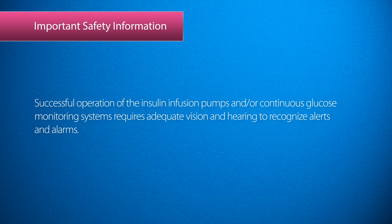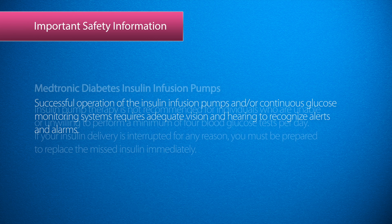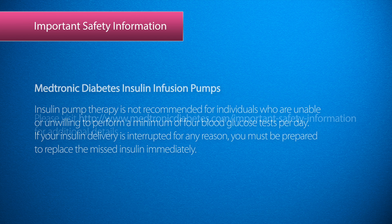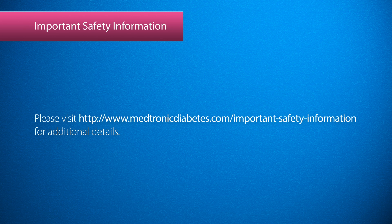Important safety information. Successful operation of the insulin infusion pumps and/or continuous glucose monitoring systems requires adequate vision and hearing to recognize alerts and alarms. Medtronic Diabetes Insulin Infusion Pumps: insulin pump therapy is not recommended for individuals who are unable or unwilling to perform a minimum of four blood glucose tests per day. If your insulin delivery is interrupted for any reason, you must be prepared to replace the missed insulin immediately. Please visit www.medtronicdiabetes.com/important-safety-information for additional details.